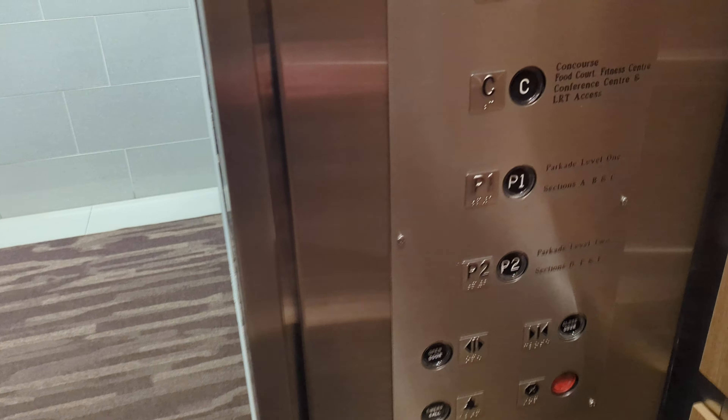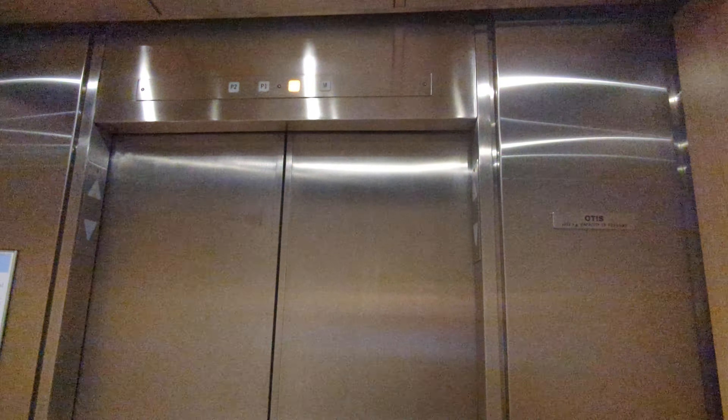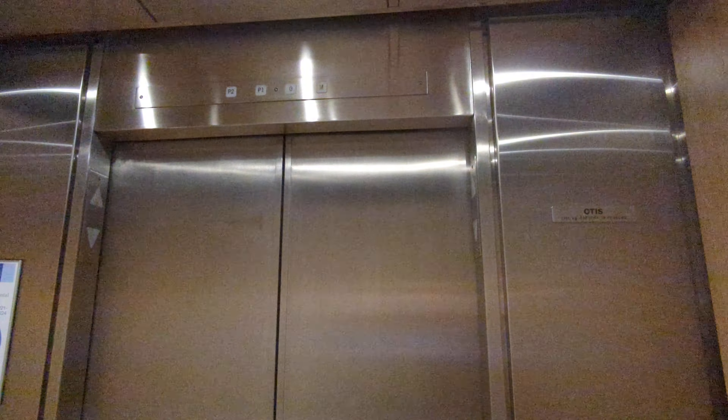This is the original Otis. Floor capacity: 1361 kilograms for 19 persons. This is a far floors elevator.